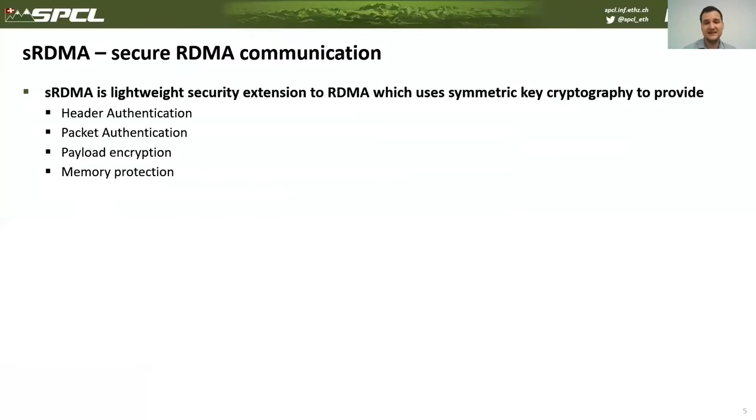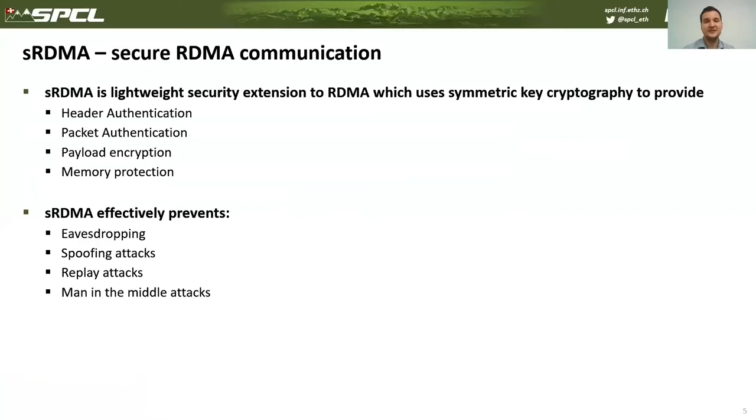That's why we propose SRDMA, a lightweight security extension to RDMA which uses symmetric key cryptography to provide header authentication, packet authentication, payload encryption, and memory protection. SRDMA effectively prevents eavesdropping, spoofing attacks, replay attacks, and man-in-the-middle attacks.